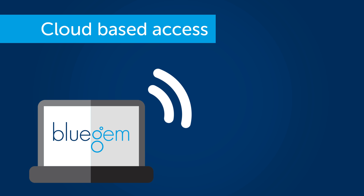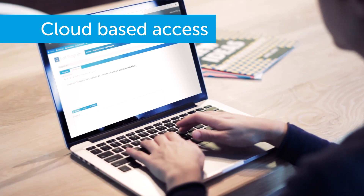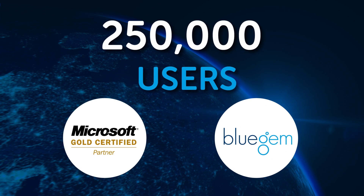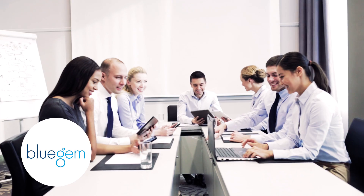Everything is on the cloud so students and staff can access it anywhere, anytime. And with Blue Gem's QR code system, all your information remains safe and secure. With more than 250,000 users worldwide, Blue Gem has become the gold standard in management systems.